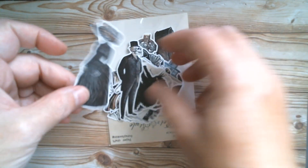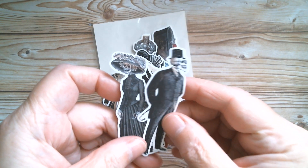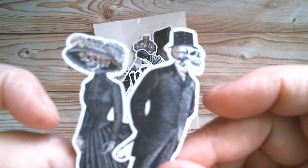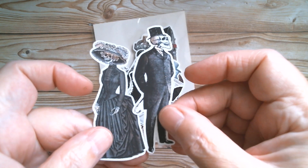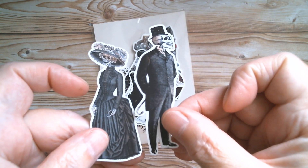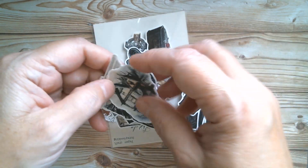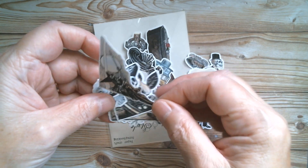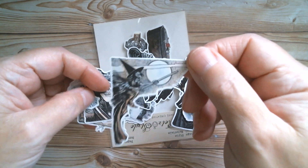First up, I was sent some stickers. We've got day of the dead characters - my camera may not behave today. We've got a scaredy cat, a haunted house, and a corner piece of a witch that would look fabulous in the corner of a journal.